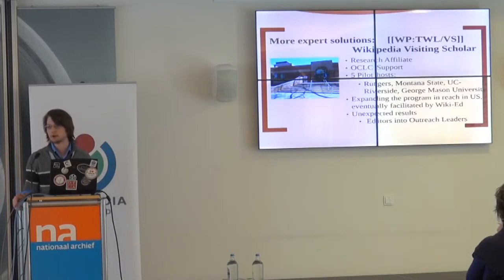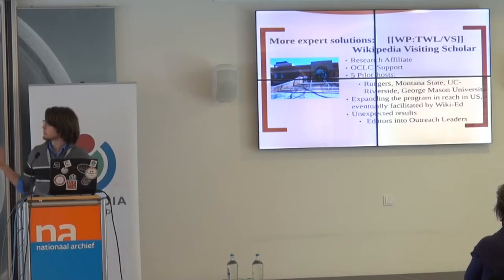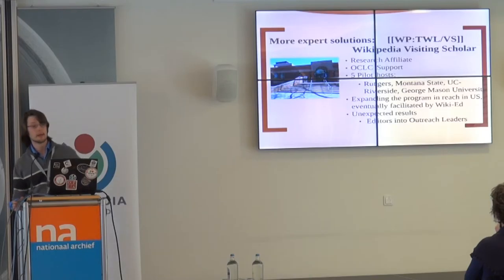We just wrapped up our first round of what's called a visiting scholars model. The idea is: your library has access to thousands of databases. You spend plenty of money purchasing these databases, lobbying for better prices, striking deals with publishers, finding open access resources and putting them in your catalog — why not give that access to a Wikipedian who can do the best thing with that knowledge? We had five pilot scholars at Rutgers University, Montana State University, UC Riverside, and George Mason, and it's had a lot of really interesting and unexpected results.